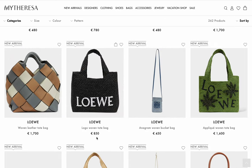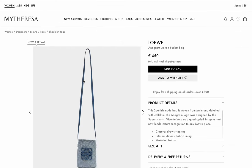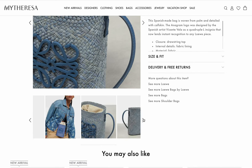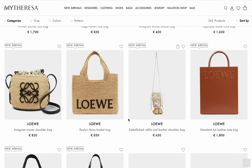At 850, another logo woven tote bag — I don't like the high-contrast logo; it's too much. Another bucket bag — let's look closer. This is really pretty. I like how intricate the weave is; there's so much variety. This is done by hand — real craftsmanship — and that's what you can expect from this brand. That's why I appreciate it.